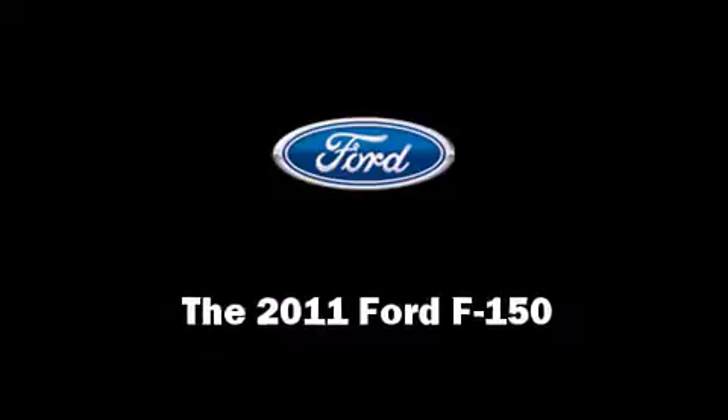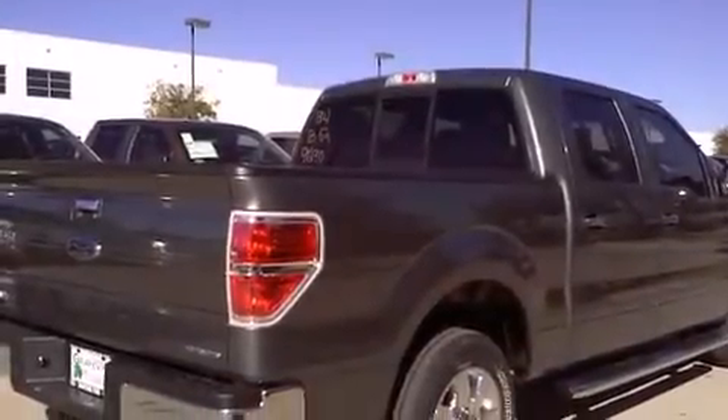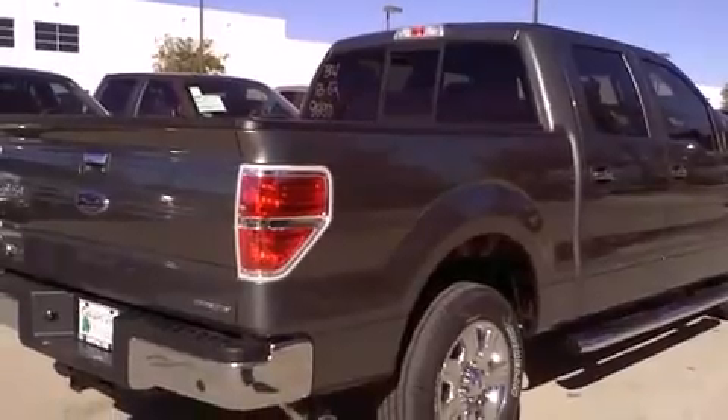Treat yourself to a test drive in the 2011 Ford F-150. This four-door, five-passenger truck is ready to drive off the showroom floor.